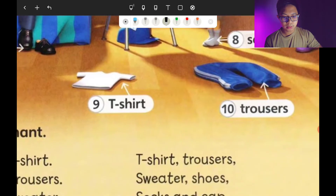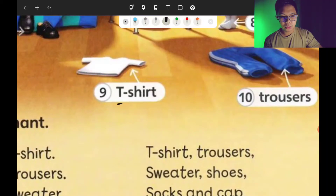Next, let's move on to number nine: the T-shirt.